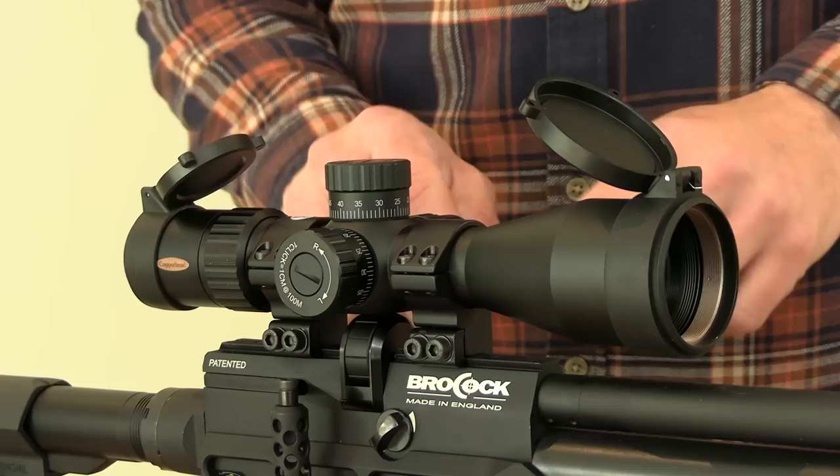The final main feature of this second focal plane scope is ocular focusing via a fast-focus eyepiece to ensure the reticle is pin sharp for your eye. The Copperhead also comes with some handy extras: a battery for the illuminated reticle, a lens cloth, and a set of push-on flip-up lens covers. So that's the MTC Copperhead in its 3-12×44 — another great scope from the MTC stable. Its performance and build quality far exceed its asking price and modest proportions, and it would be an excellent way to reduce the weight and bulk of a bigger rifle too. I'd certainly recommend taking a look through one if you get a chance.